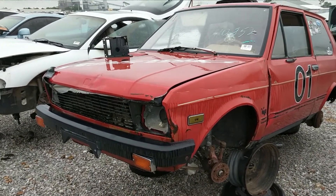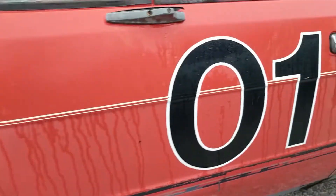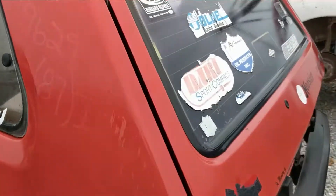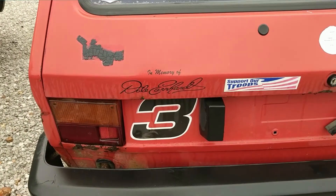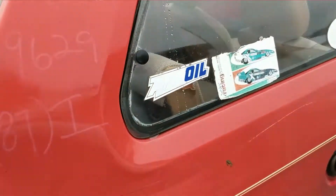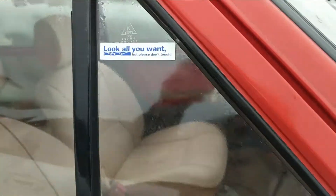We're out here in Springfield, Missouri on a rainy day, come to check out Buddy's U-Pull. First up, we've got a Yugo — I think it's a Yugo GV, 1987 — and it's a full-on race car because it has all the race stickers in memory of Dale Earnhardt. Yeah, I'm sure Dale Earnhardt loved the Yugos.